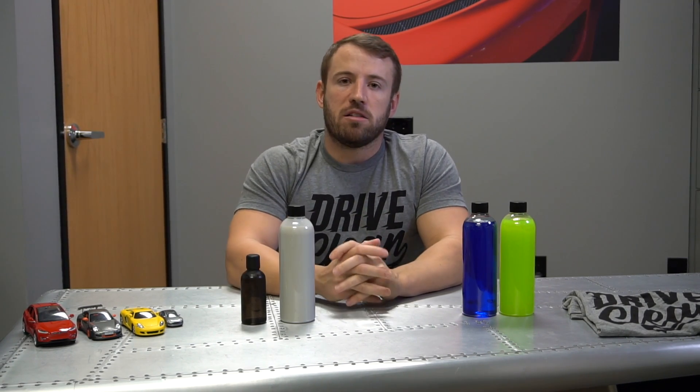For example, our ceramic products — a lot of them we don't tell exactly what SiO2 percentage is in each, not because we want to be misleading, but because it's fairly irrelevant. And I'll explain why.